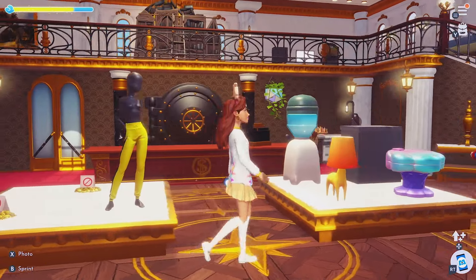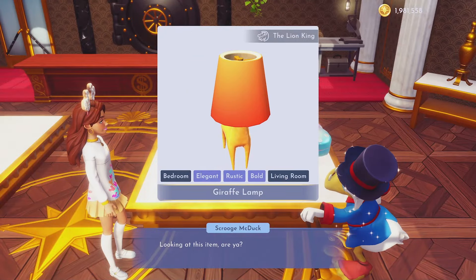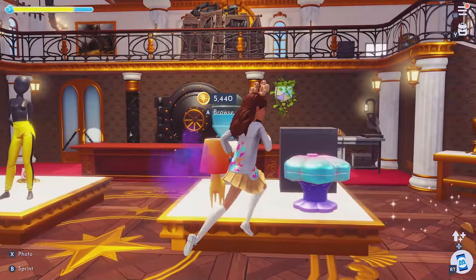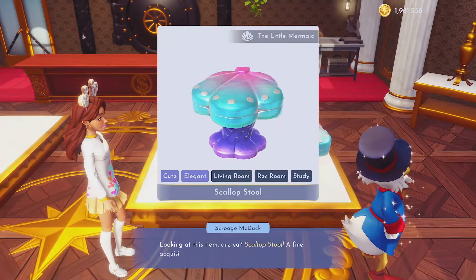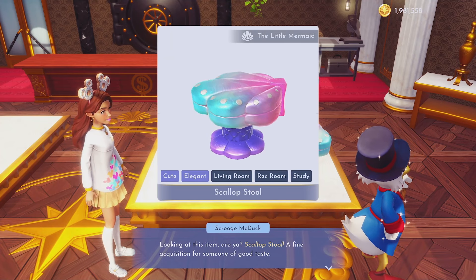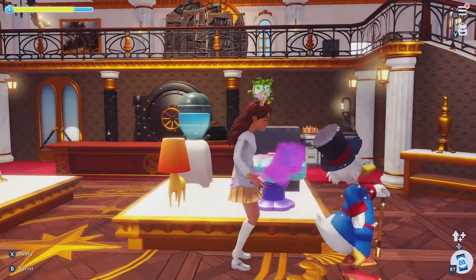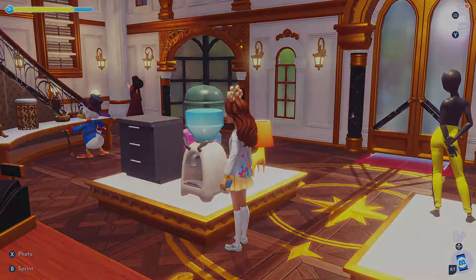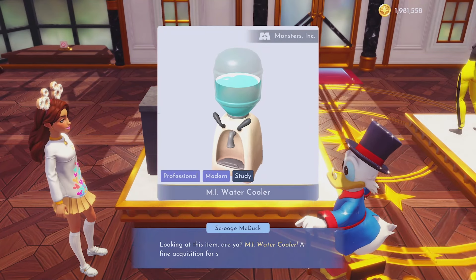The first furniture piece is a lamp from The Lion King — the giraffe lamp for 5,440. Next up from The Little Mermaid for 4,800, the scallop stool. This actually goes with the vanity, so if you've been lucky enough to find the Little Mermaid vanity, this is definitely the stool you need. It looks really good. Then there's a new item from Monsters Inc — the MI water cooler for 1,200.